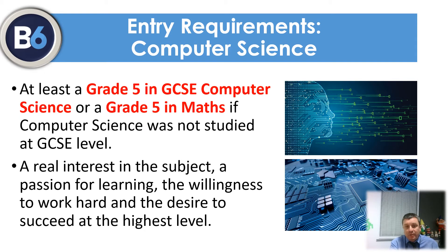Computer science courses are a mixture of academic study and practical programming skills and builds directly on the GCSE course at A-level. Due to the high level of mathematical and analytical skills required, we require all students to achieve at least a grade 5 in maths and, where computer science was studied, at least a grade 5 in GCSE computer science.